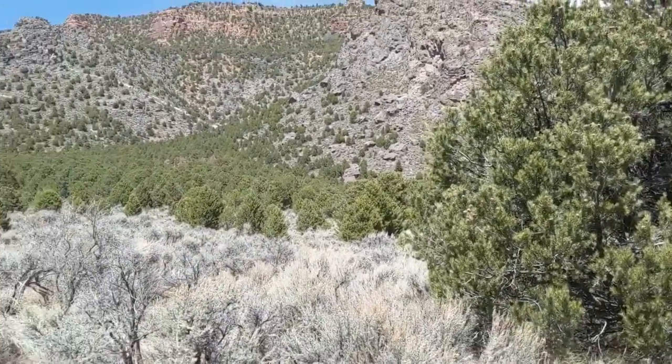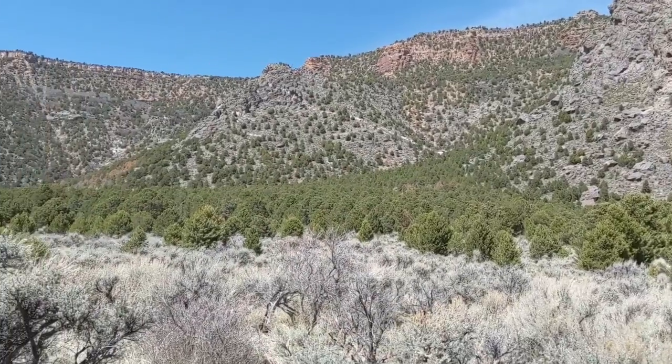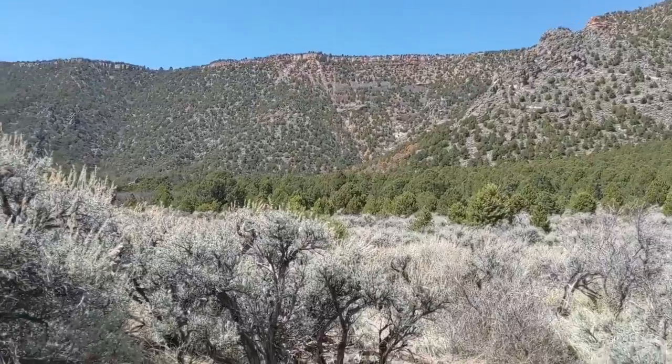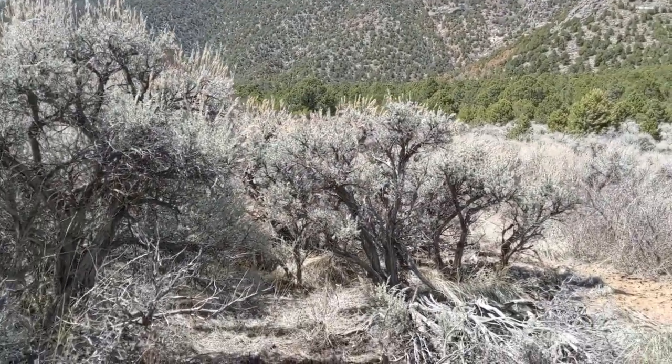Beautiful views here, and as you can see, as the elevation does go up higher, you can have your own hiking trails in the back of your property. It's relatively flat.